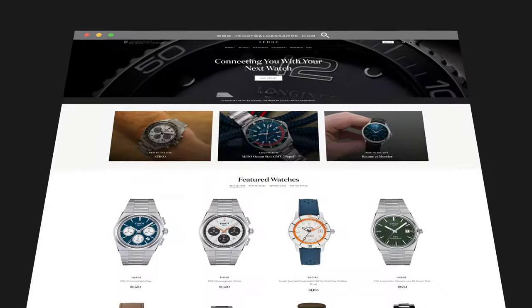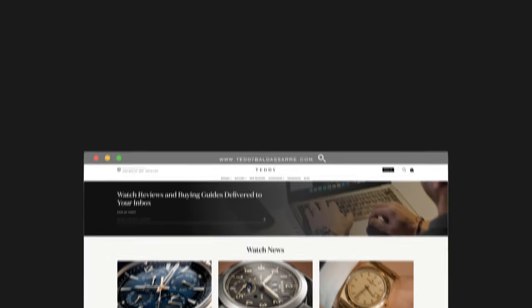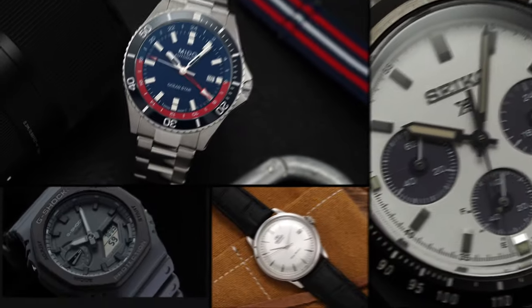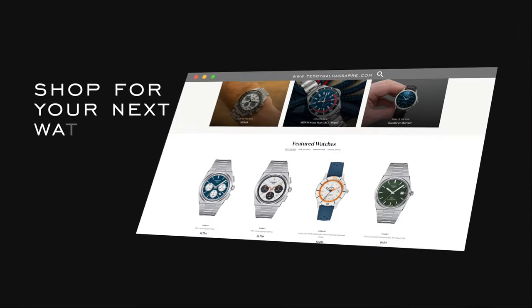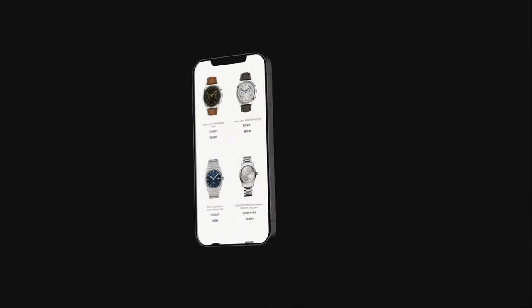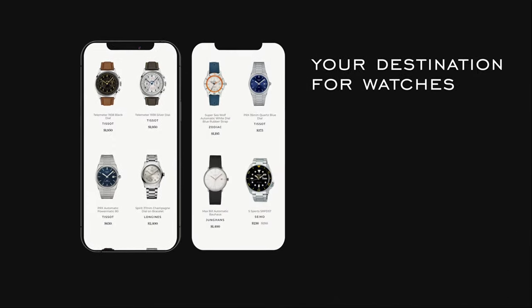Thank you so much for watching. If you enjoyed the video, please give it a thumbs up — that does help out the channel. If you are in the market for this watch, it is available on teddybaldessar.com. We're an authorized dealer for all the brands we carry, with quick fulfillment, dedicated customer support, and a full factory warranty. Our productions are funded through selling watches on our site, not through brands paying us for content. We would absolutely love to have your business. Be well, and I'll see you all very soon.